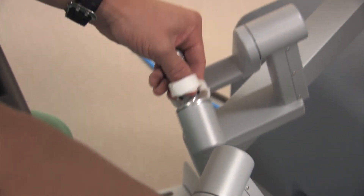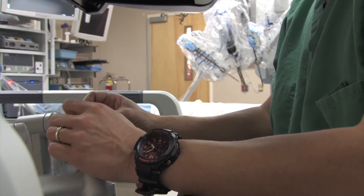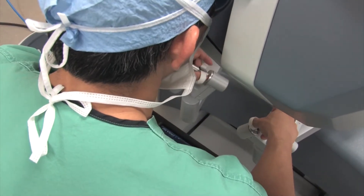My hands are still the ones making the robot do what it does. It's not R2-D2 doing your surgery — we are still manipulating it ourselves.